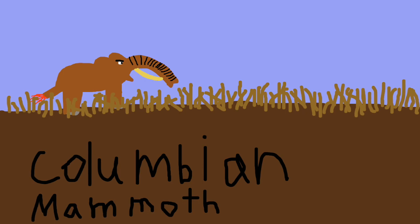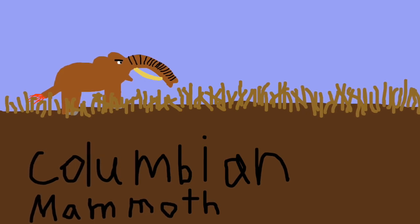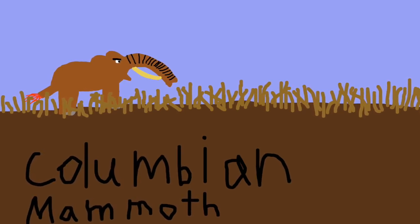This is my project on the de-extinction of the Columbian Mammoth, otherwise known as Mammothus Columbi. It went extinct about 12,000 years ago, either due to overhunting or global warming.